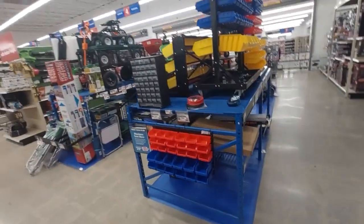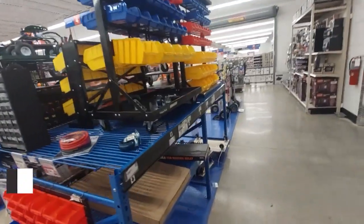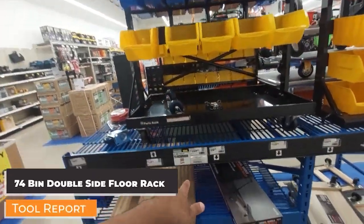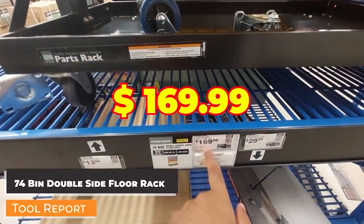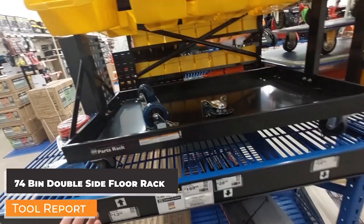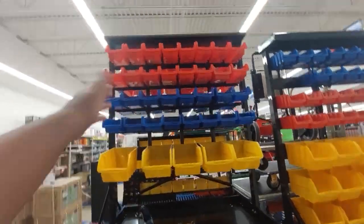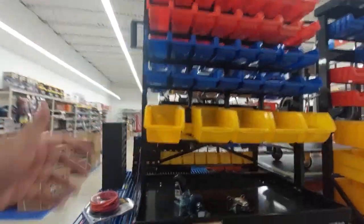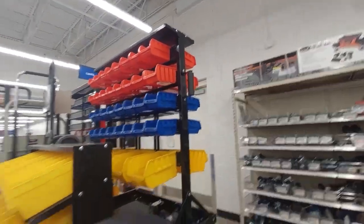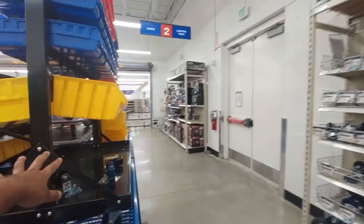They have a 74-bin option on casters for $169.99 — it's double-sided, so you have bins on both sides. A great addition for any workshop or mechanic shop — you can roll it anywhere you want.